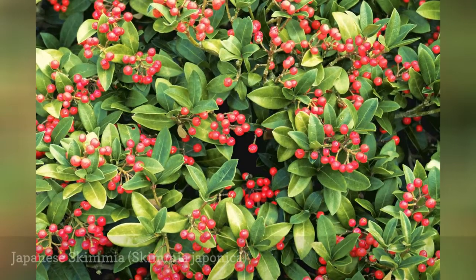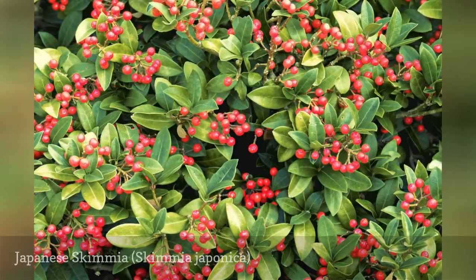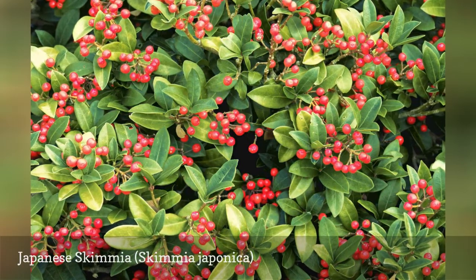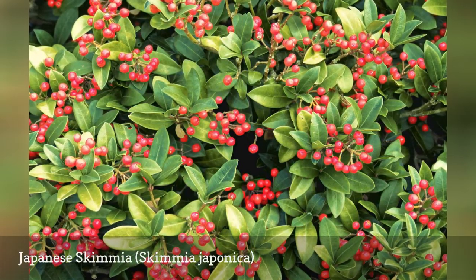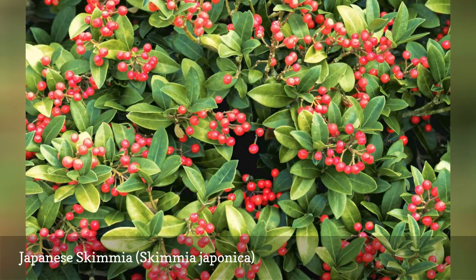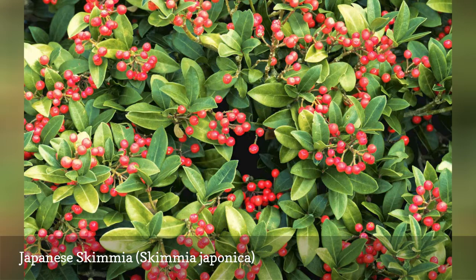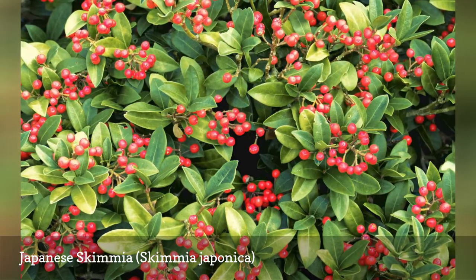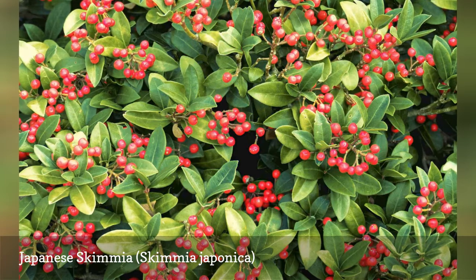Japanese Skimmia will produce red or white fruit if you have both a male and a female. It is a broadleaf evergreen with greenish bark, leathery green leaves, bright flowers and berries, and a pleasant fragrance. It grows slowly, topping out at about 5 feet tall and expanding to about 6 feet wide. While pruning is not essential, a light pruning during the dormant season can keep the plant neat.